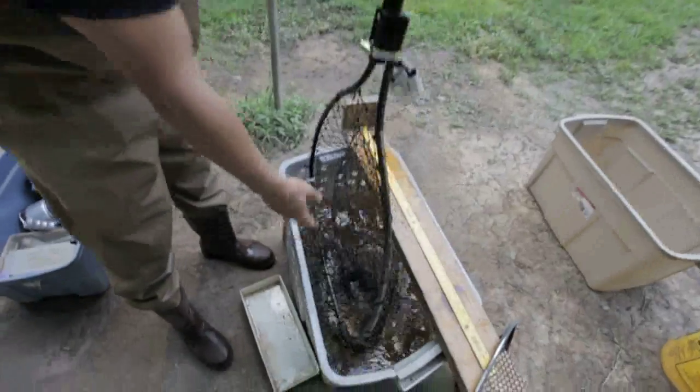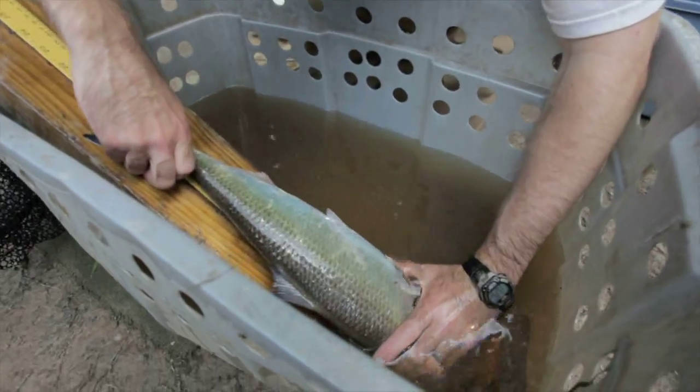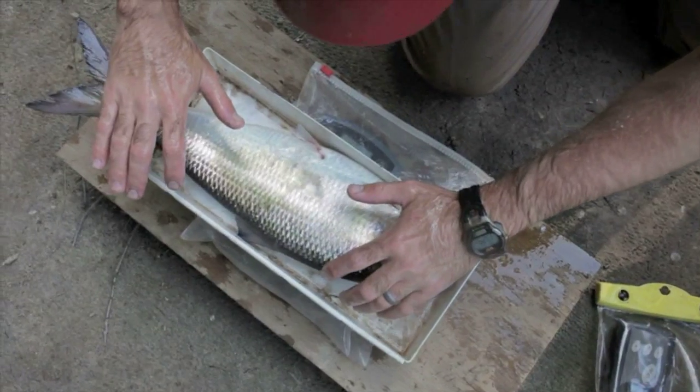We check the cages throughout the day and into the night, seven days a week from March through May. Fish were removed from the cages with dip nets, scanned for a pit tag, measured, weighed, pit tagged, and then released.